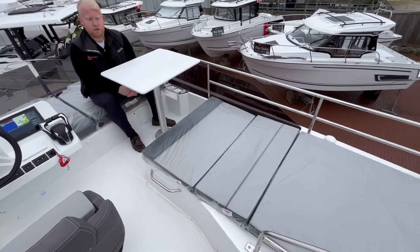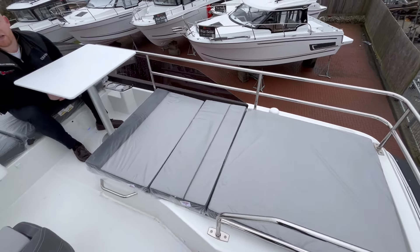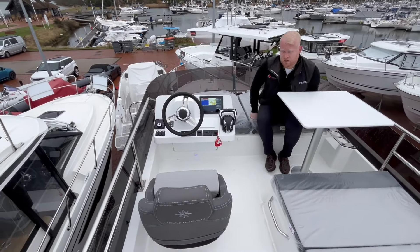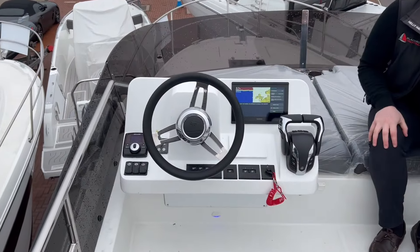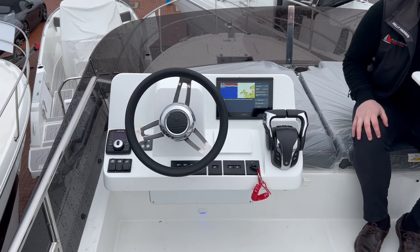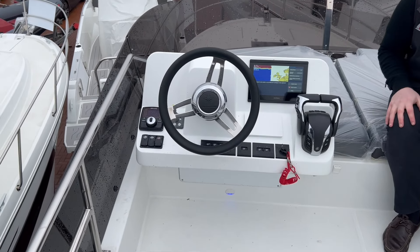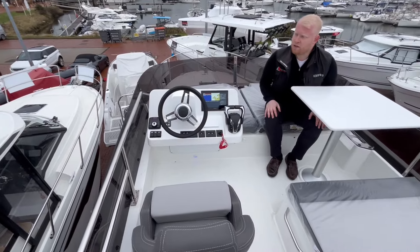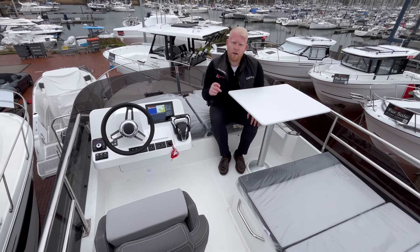It's a lovely area on the fly bridge. On a nice day you've got seating for four, with a sun pad at the back, and you can flip up that backrest to get four people comfortably around the table. To the right we've got the designated helm area with a single helm seat, and all the functionality of the downstairs helm — bow thruster, automatic zip weight trim tabs, autopilot, throttles, and a chart plotter. A lovely area to enjoy your boating from, and once at anchor a comfortable seating area for four.